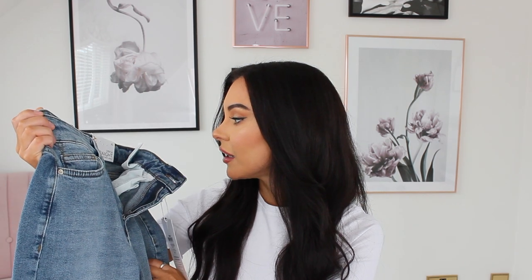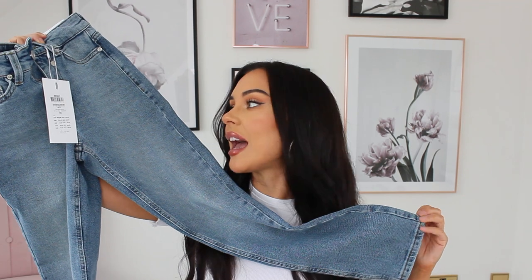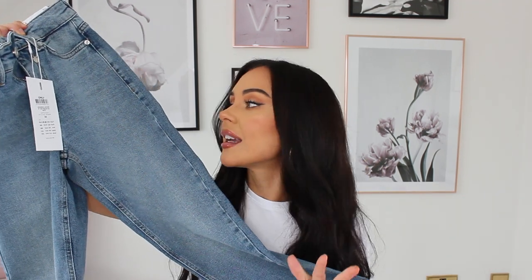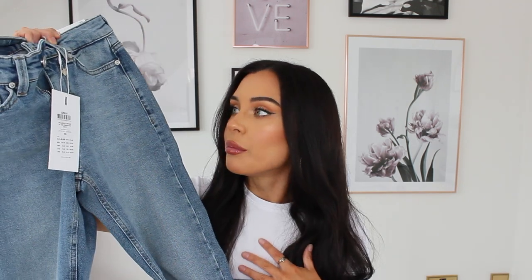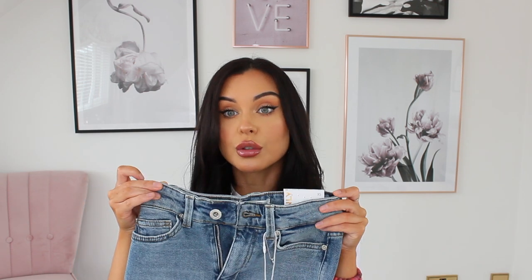I also got another pair of jeans from the brand Only. I got them in extra small and they are extra small — I literally can't fit into them, which is such a shame because I really like them. They're straight leg and I really want a full-length pair of denim straight leg jeans. I might order these in a larger size because wow, the waist is so small.